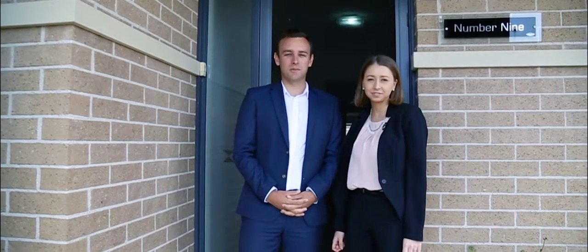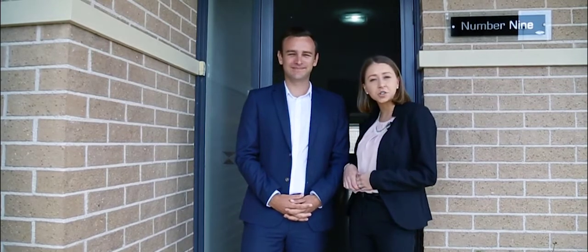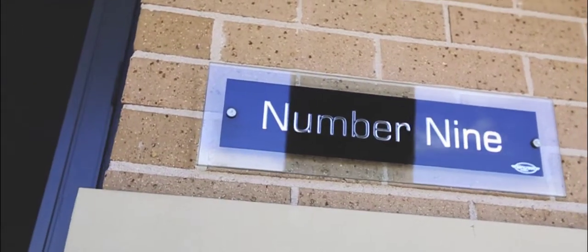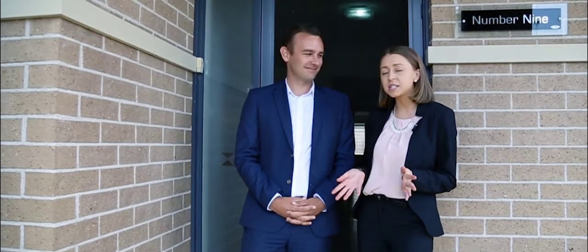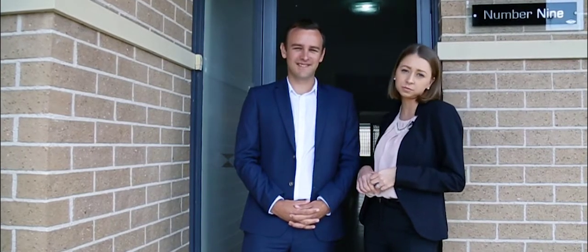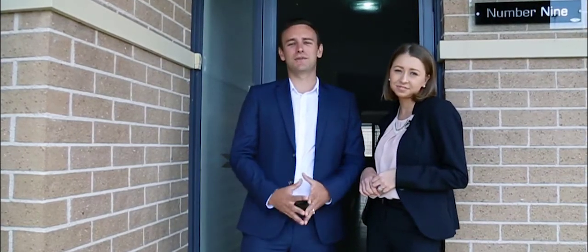Hi, I'm Danny Salter from Marshalls Property. And I'm Leila Salter from Marshalls Property. We're here today to introduce to you this beautiful family home at number 9 Maud Street, Belmont. This family home consists of four bedrooms, three bathrooms, spacious living areas and a beautiful outdoor pool. Come inside and take a look for yourself — you'll be captivated by the beauty of this home.